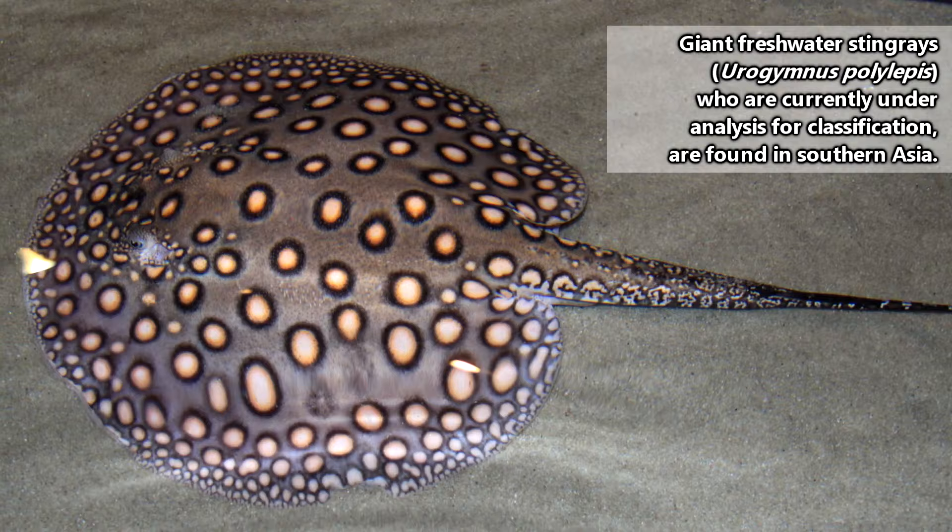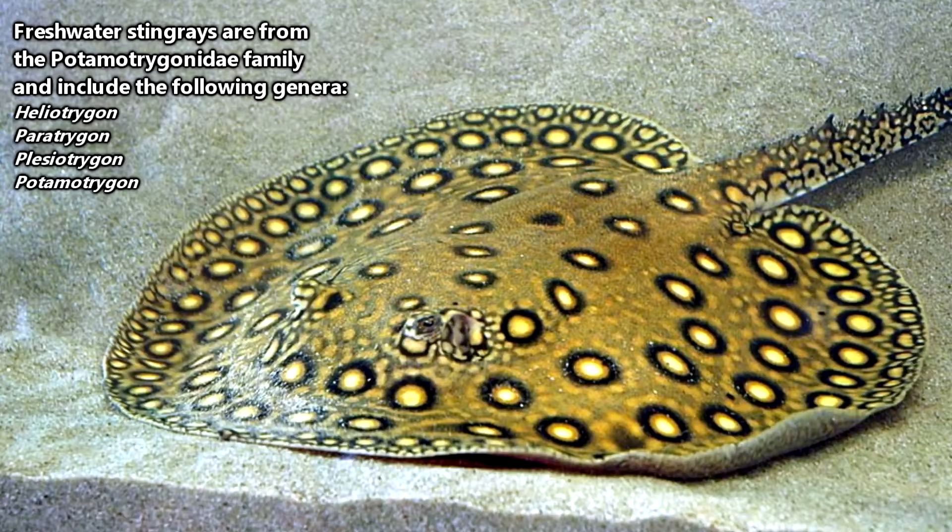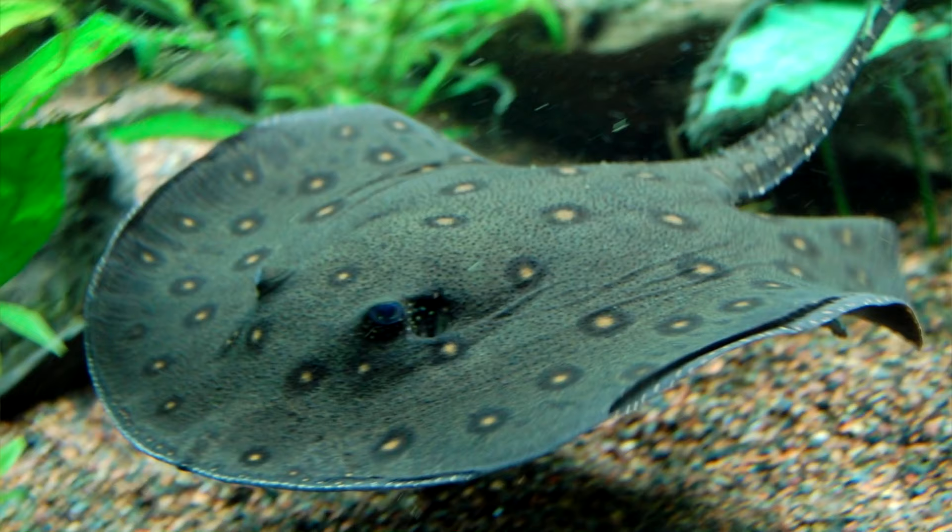Technically, there are other stingrays called freshwater stingrays outside of South America, but in this episode we're specifically focusing on the ones found in South American locales. Freshwater stingrays may be found in any South American bodies of water that feed into the Atlantic Ocean or Caribbean Sea.